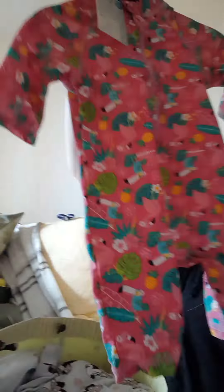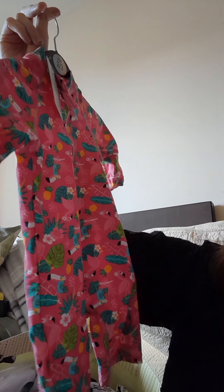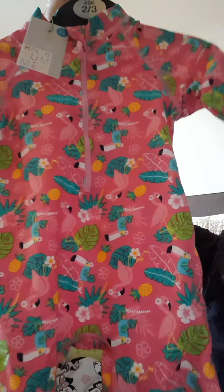Then I just got this little swim costume. I know it says two to three but it looked extremely small. That was from Home Bargains. I think Home Bargains have some really good baby stuff.